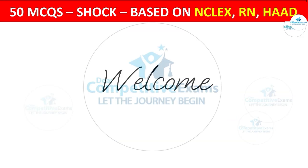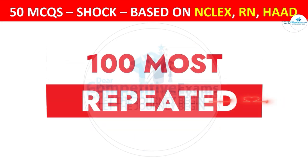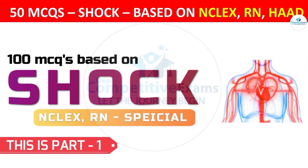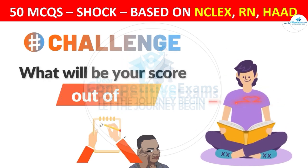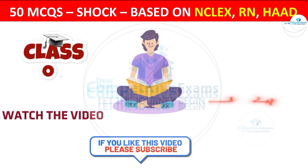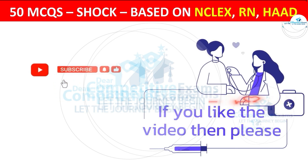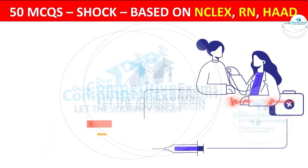Welcome back to the Dear Competitive Exam YouTube channel. Today you are attending 100 most repeated and most important question-and-answer session based on shock, and this is part 1 of this series. Let's challenge your quality of learning — let's see what your score will be out of 50. Do watch this video completely. If you find it helpful, please like, subscribe, and share with friends preparing for upcoming medical exams. Let's continue.